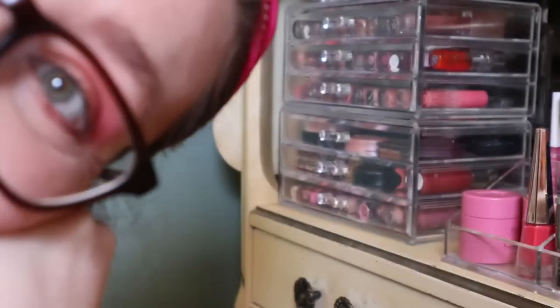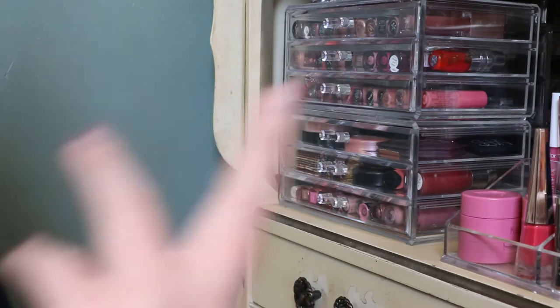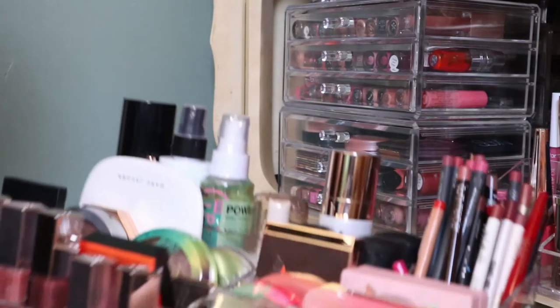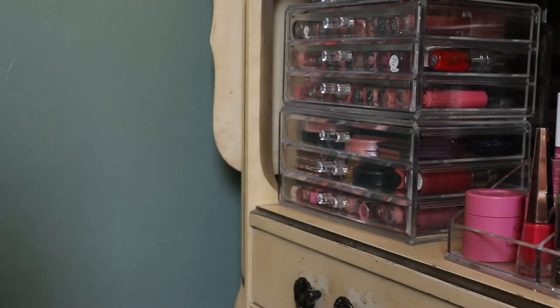Hey guys, welcome back to my channel. For today's video, I look really crazy. We're doing my lip collection organizing, whatever - that's why we're in this corner. I think I'm just going to get started because there's a lot. I have this makeup acrylic organizer thing, so I'm going to show you what's in here first and then we'll go through the rest of the drawers.